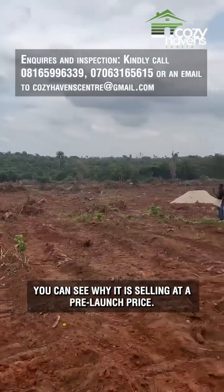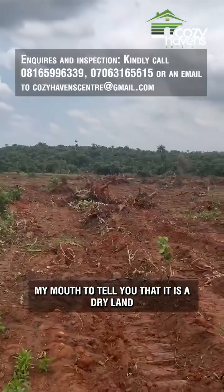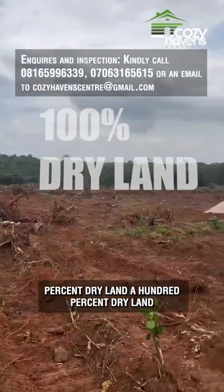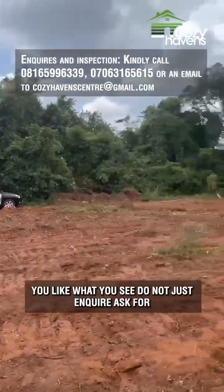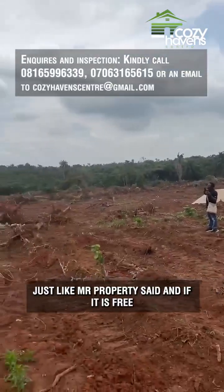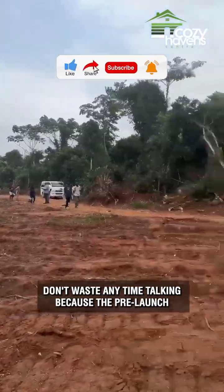You can see why it is selling at a pre-launch price — it has not been launched yet, infrastructures have not been put in place, but it has been cleared. I don't want to use my mouth to tell you it is dry land — I like to show. Can you see my feet? One hundred percent dry land. You can see clients and realtors on site, people ready to take advantage. If you like what you see, do not just inquire — ask for the documentation, do your due diligence to be sure it is free from every encumbrance.